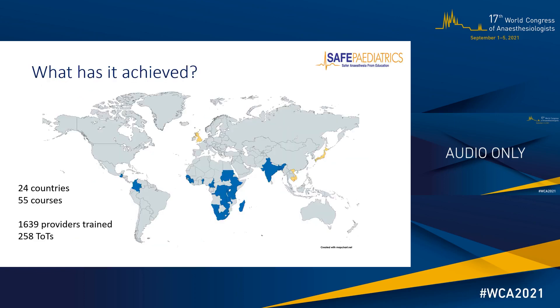Since its conception in 2014, Safe Paediatric Anaesthesia has achieved quite a wide reach to 24 countries, highlighted in blue on the map. The countries highlighted in yellow are an example of reverse innovation — where a course originally developed for middle-income country participants has been taken to higher resource settings. Over the last seven years we've delivered around 55 courses, about one course every six or seven weeks, including the period of Covid where we really haven't travelled at all.